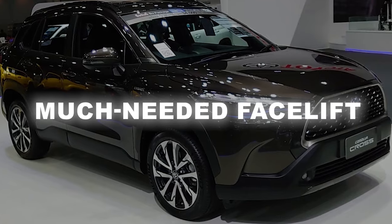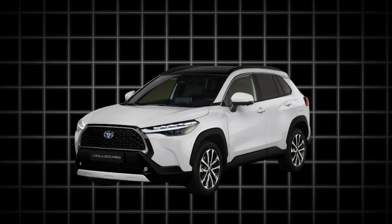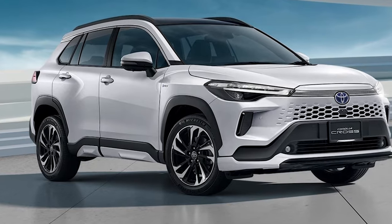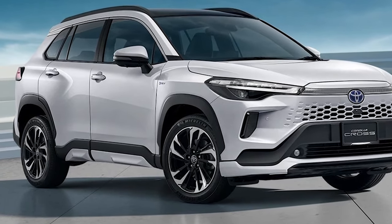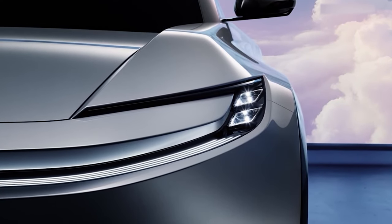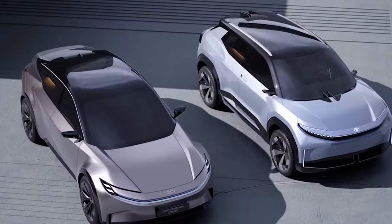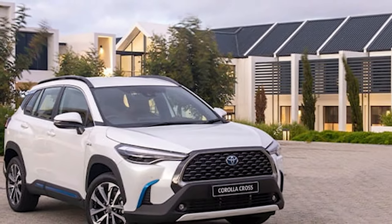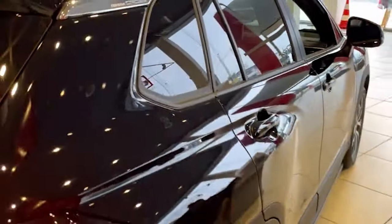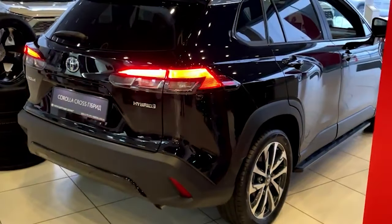The Corolla Cross is a relatively fresh model. It was introduced as the 2022 model, but somehow it never managed to draw our attention because of its dull styling. Just like a typical Corolla, the Corolla Cross stands out as a trustworthy companion, one of the most dependable cars you can buy on the market. It's cheap to run, while its hybrid powertrain makes it quite peppy. But at the same time, many things were missing, particularly in terms of styling.